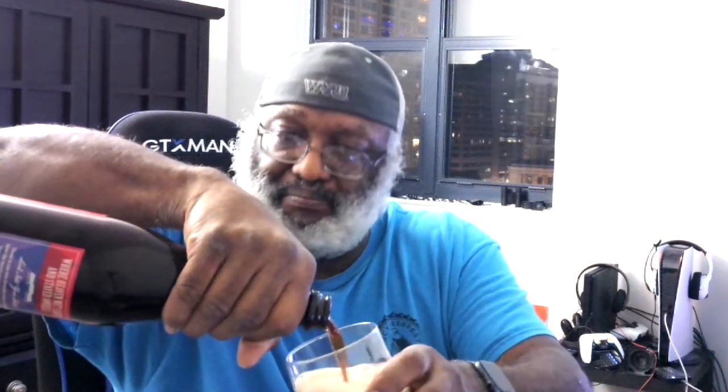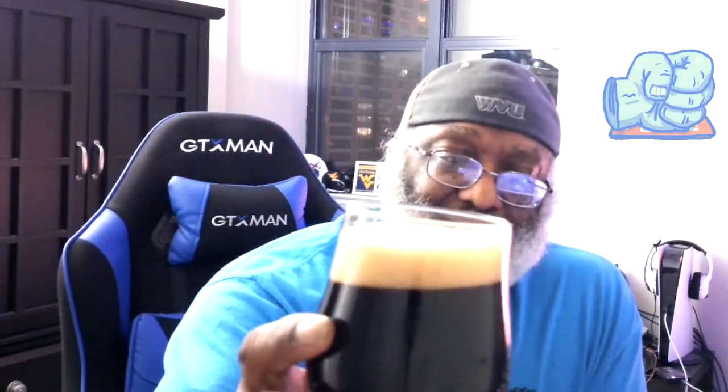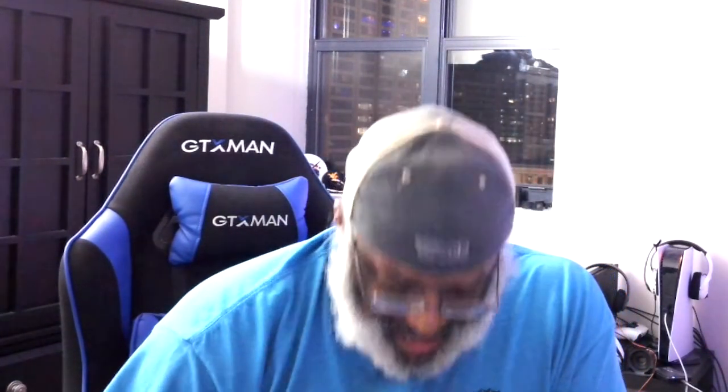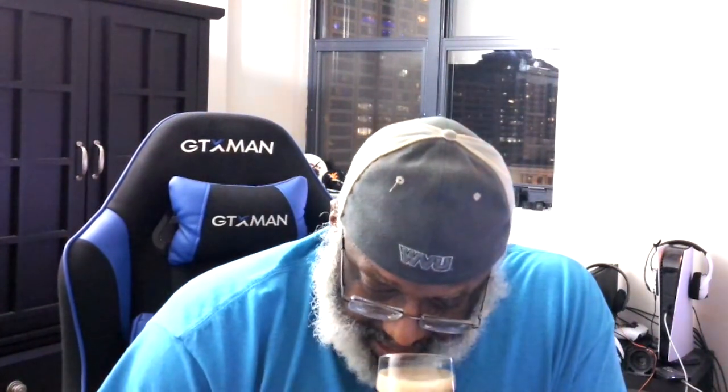It pours a nice dark color — obviously the Belgian dark ale, so that is how it pours. Check it out — you get a nice brown tan head on the beer, about just over a finger, maybe a finger and a quarter.